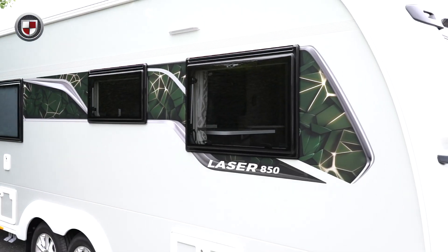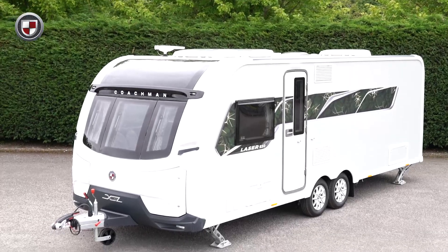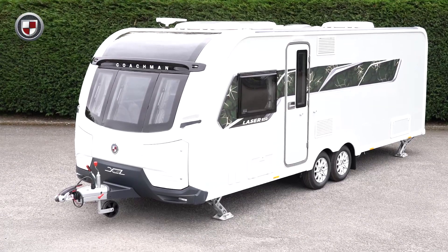The Laser XL range is a firm favourite for those who seek a high level of specification combined with a luxurious finish. To learn more about the Laser XL, head over to coachman.co.uk. For now though, come with me and we'll take a closer look.